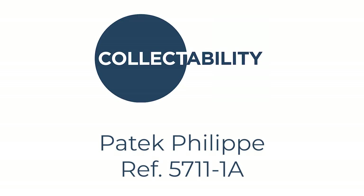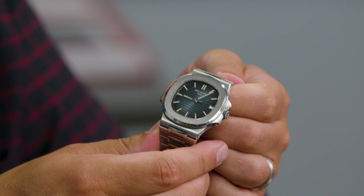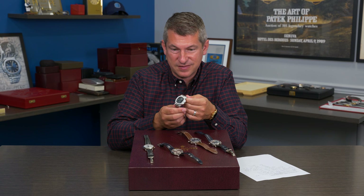First, how could you not include a reference 5711-1A? When these were launched in the year 2006, they were only $17,500 U.S. And people started going crazy in recent years, spending 3, 4, even 5 times that amount to own one of these pieces.